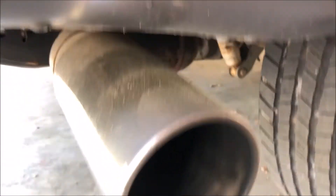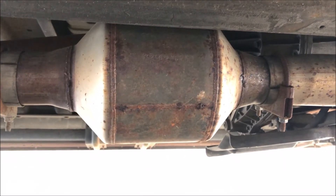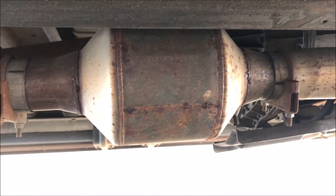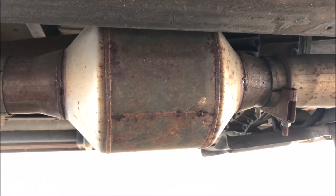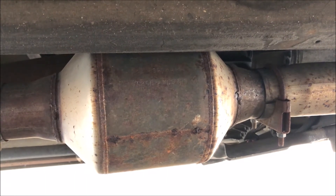It's got a Banks exhaust system on it, and it still has the catalytic converter — I never removed it. When it was county-owned, from a compliance standpoint they couldn't remove the converter, so it's still there. There's the Banks muffler. I don't think I'd remove that converter anyway — the truck has plenty of power, the converter is in good shape, and it keeps it quiet.